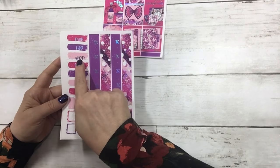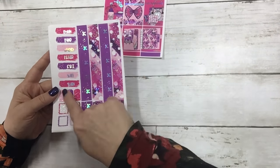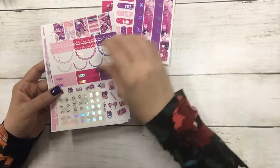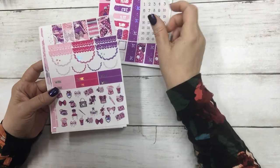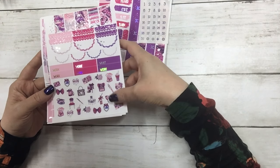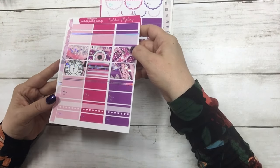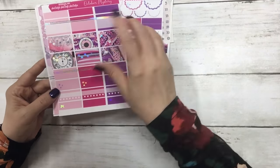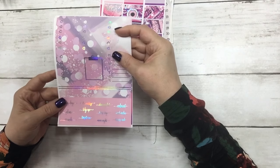These are the full boxes, and then these are the date covers — that was miscut a little bit, you can see there — the bottom washi, and then your layering pieces. You get matching date dots with the kit. This is the flags, scallops, work labels, and deco. These are your half boxes, quarter boxes, and habit trackers, which has our new format on it.